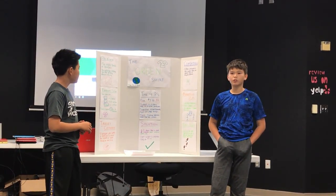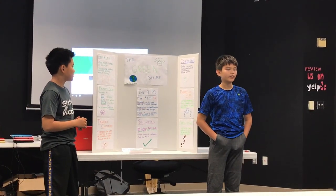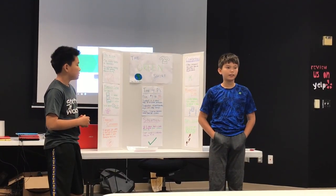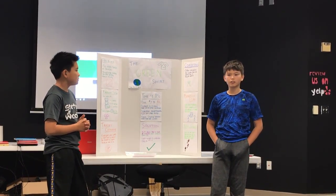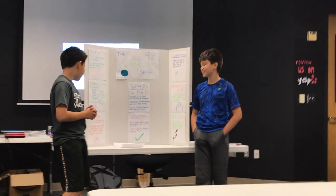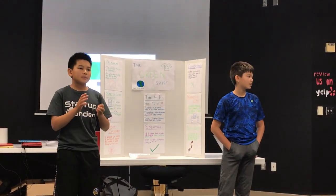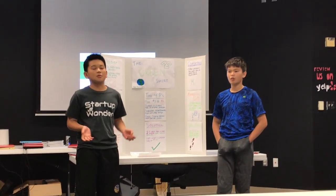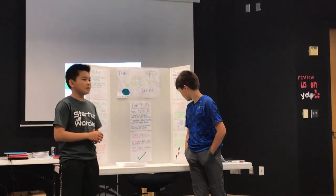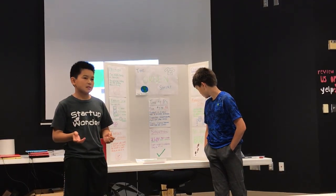For our marketing plan, we use advertisements, flyers, and banners to spread the word about our company, and we also ask people to spread the word. Our target customers are everyone who wants to make a difference by buying a t-shirt to make the world a better place. It's mainly for kids and teenagers, but also adults, because we have all different sizes and designs.